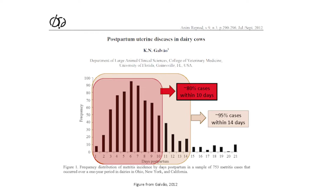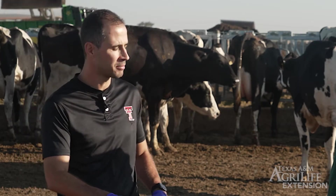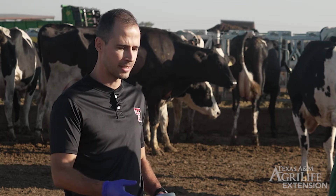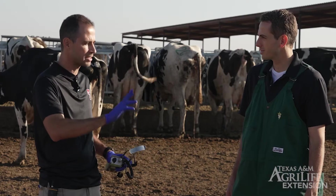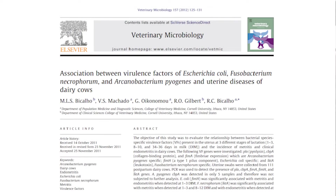What causes metritis? Is there a specific bacteria that you see more often? Metritis is caused by a mixed bacterial infection. It mainly starts with E. coli in the first three days postpartum and then switches to anaerobic bacteria such as Fusobacterium necrophorum and Bacteroides species. Later on, the infection also involves Trueperella pyogenes.